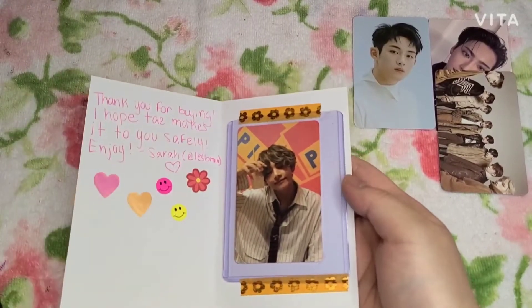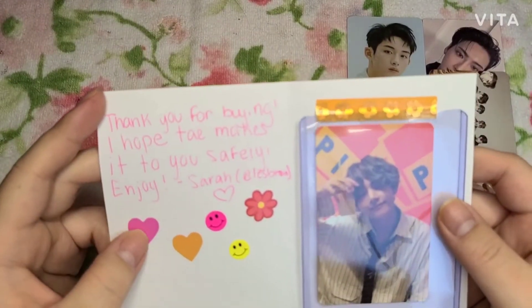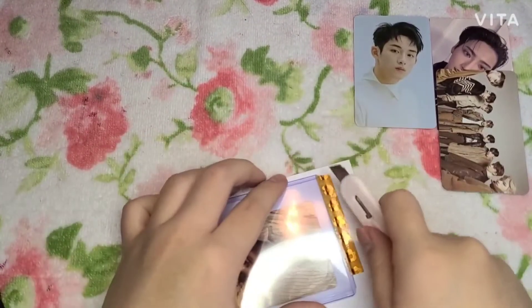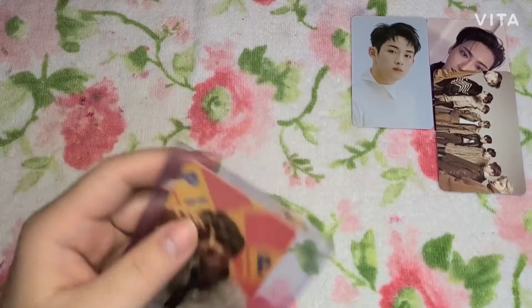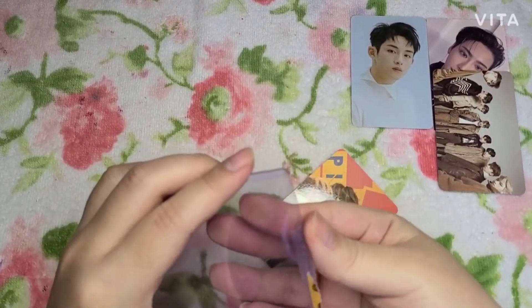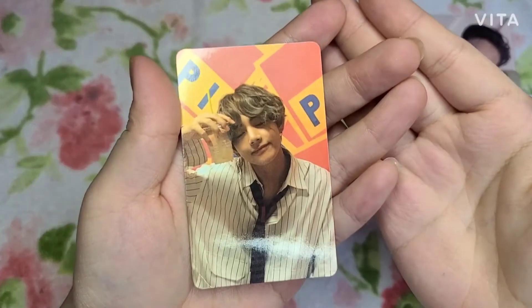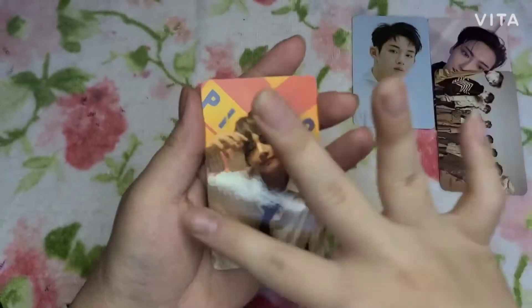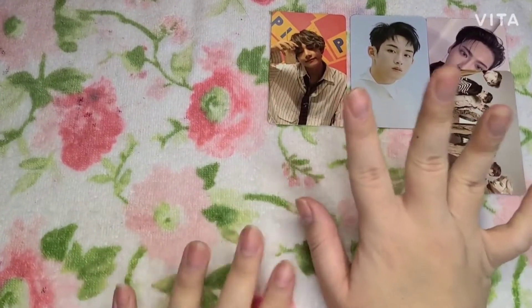I've been waiting for this photocard so long for it to go at a good price and it finally did! The note says 'thank you for buying, I hope Tae makes it to you safely, enjoy — from Sarah.' Sarah, thank you for selling Tae because I needed this photocard for so long. It's one of those photocards that's just expensive and I wouldn't pay the high price. It's the Love Yourself card — I understand why it's more affordable because it has a little sting on the back, but as long as the front is good I don't mind. He's so cute!